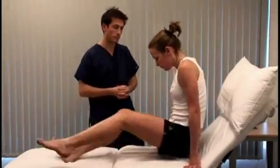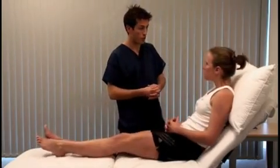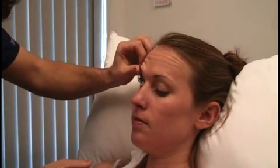Bring your legs back up and rest your head back. Look for spider nevi in the face, and pallor and jaundice in the eyes. Look under natural light for jaundice, which is a diffuse yellow discolouration of the sclera.